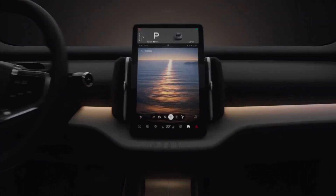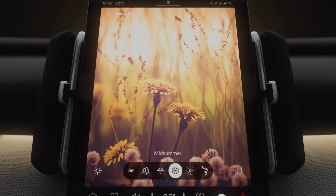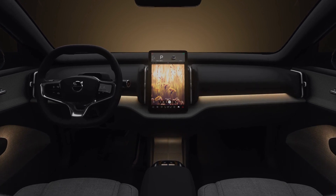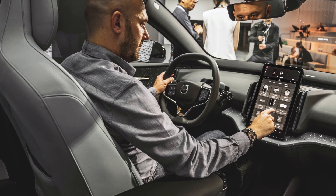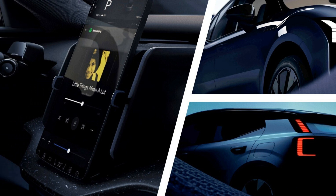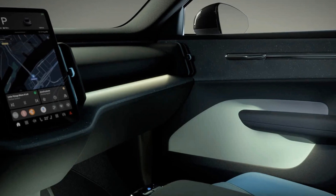Step inside the EX30 and you'll experience the true essence of Volvo. Thoughtful Scandinavian design meets cutting-edge tech, creating an oasis of convenience, relaxation, and joy. Choose from four distinct interior rooms, each with its unique expression, and revel in the ambiance created by five different ambient lighting themes, inspired by the serene landscapes of Scandinavia.